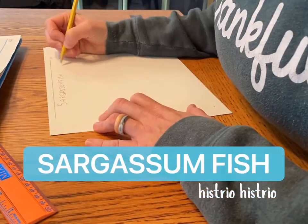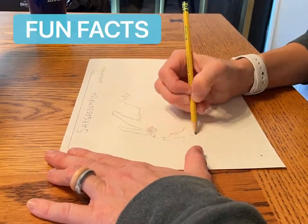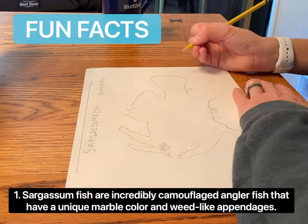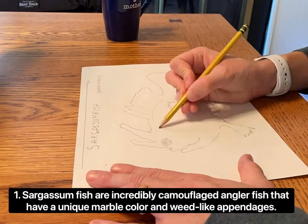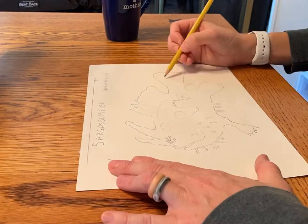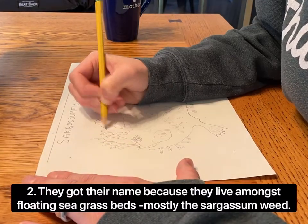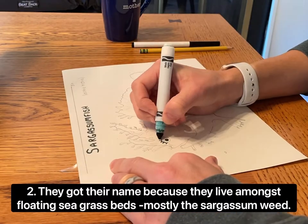The Sargassum Fish. Sargassum fish are incredibly camouflaged anglerfish that have a unique marble color and weed-like appendages. They got their name because they live amongst floating seagrass beds, mostly the Sargassum weed.